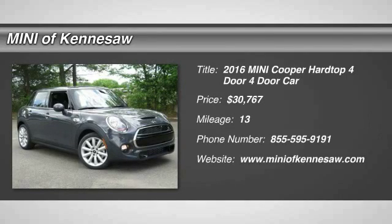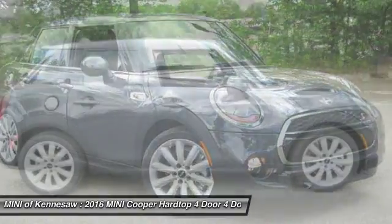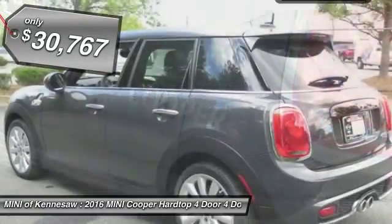The 2016 Mini Cooper. Agile handling and quick, precise steering make the Mini Cooper lots of fun to drive. The cabin is roomy with plenty of front leg room, and it's priced below $35,000.